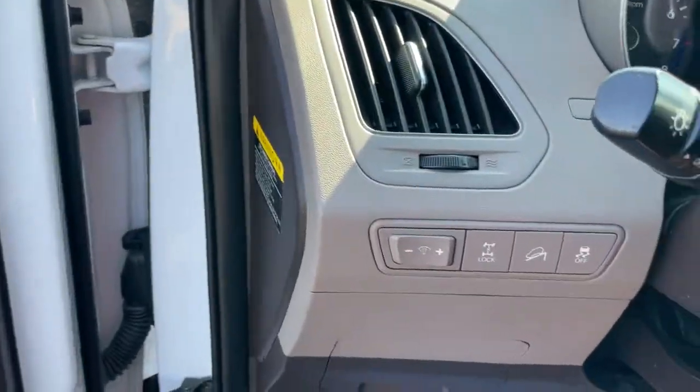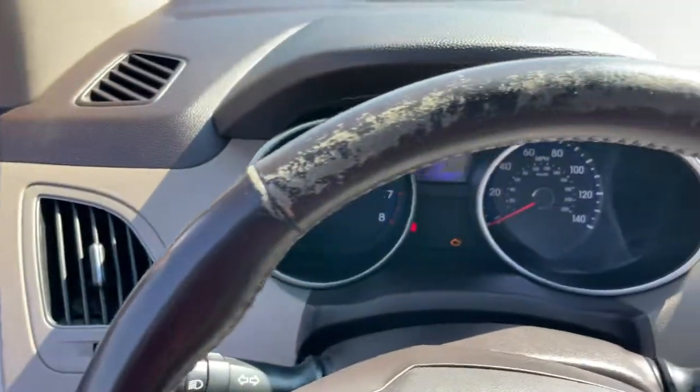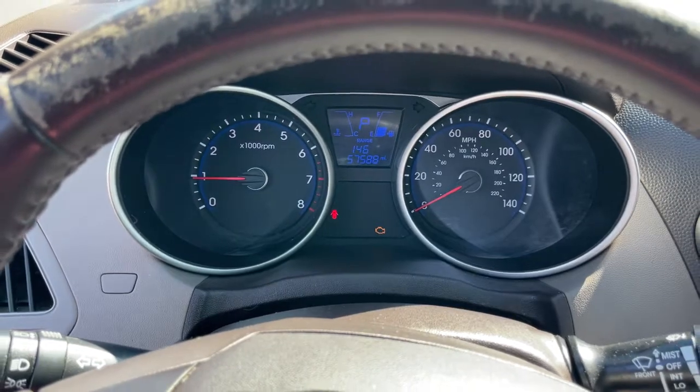Bluetooth, electronic stability control, trip computer, power windows, bucket seats, four wheel disc brakes, power steering.